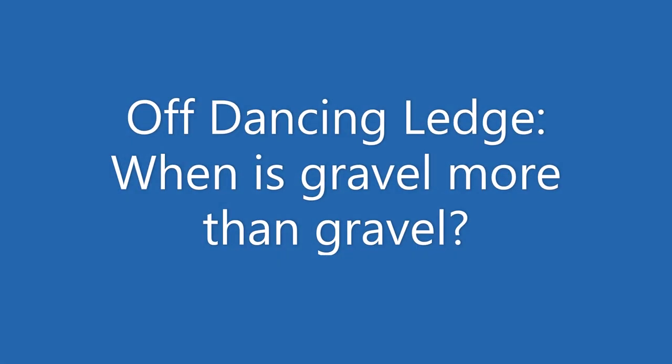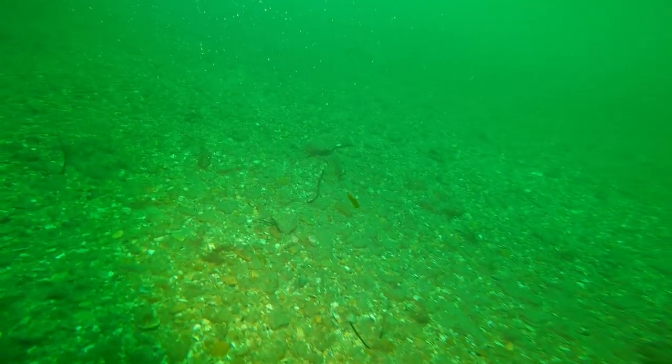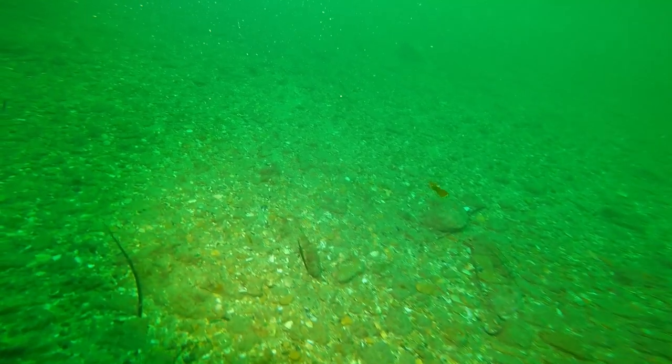This dive took place in July 2018 in about 24 meters of seawater and lasted about 53 minutes. I'm going to take you through video clips interlaced with stills to show you what we saw.